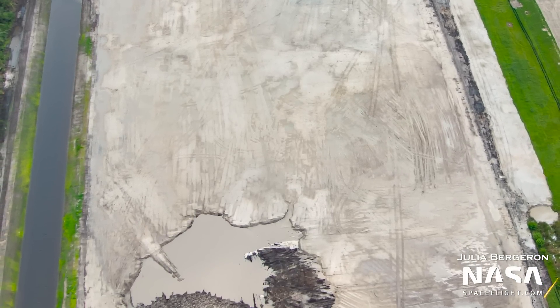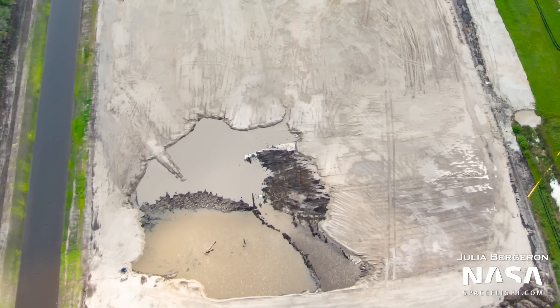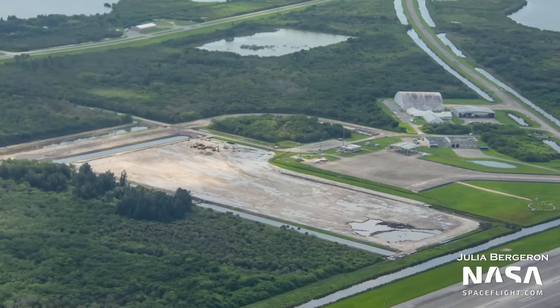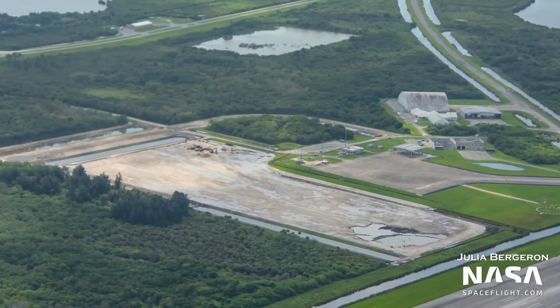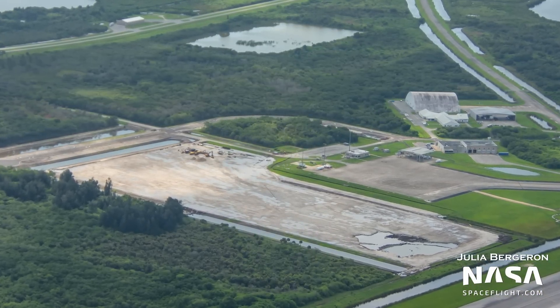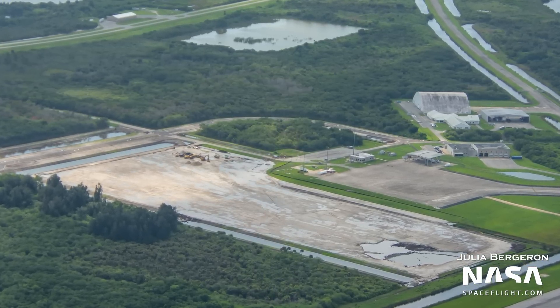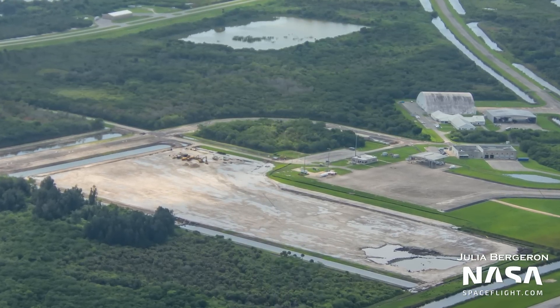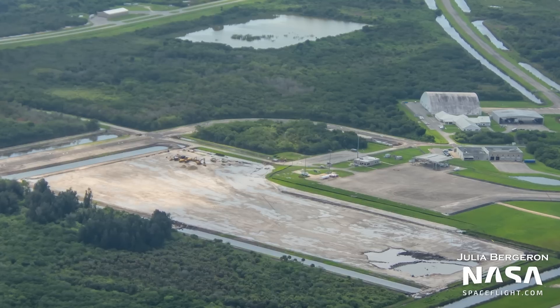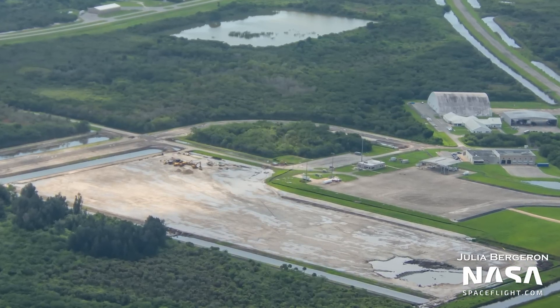One of the companies expected to use the expanded KSC facility is Terran Orbital — a small satellite manufacturing company, not to be confused with the Terran 1 rocket. Terran Orbital is expected to break ground later this year a bit north of this location, where they plan to build hundreds of satellites. This is the same company that built the upcoming CAPSTONE spacecraft being launched by Rocket Lab, which will test the orbit of NASA's Gateway station around the Moon.